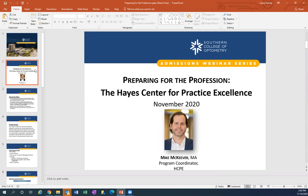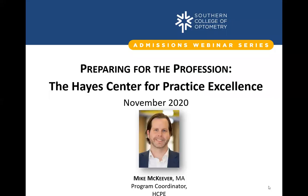Today we'd like to provide a look at SCO's relevant guidance in assisting students in preparing for optometric practice. Thank you, Ashley — that was a great intro. I've been with SCO for about eight years now. Before that, I was in Ashley's position in the student services office and was also one of the recruiters, traveling around the United States meeting with students like you — future and current optometrists all around the nation. I've been doing what I do in the Hayes Center for about four years now.